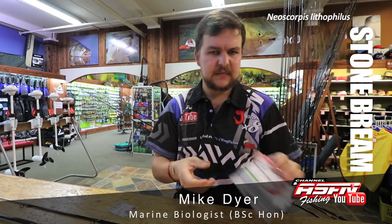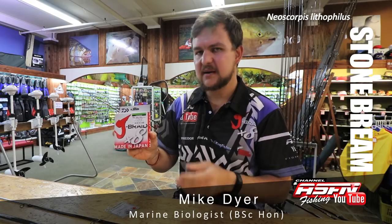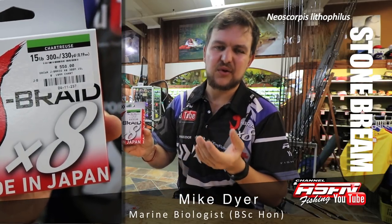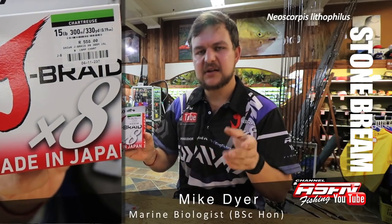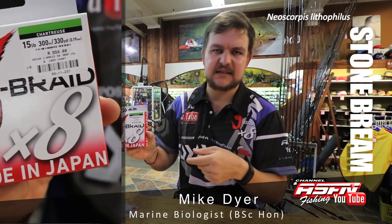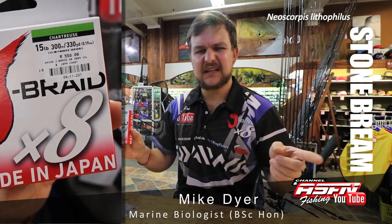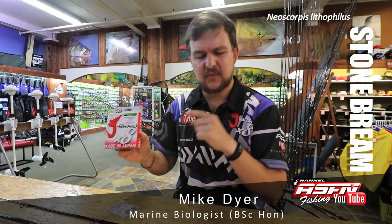On that Crossfire, 15-pound J-Braid — as we've spoken about many times, the J-Braid breaks well above what it's rated. You can go down as low as eight pound if you want, but the 15-pound gives you a little bit more abrasion resistance if he does take you around the rock. Then a short mono leader, about a meter of 0.55 or so, just to give you a little bit of stretch and a little bit of invisibility.